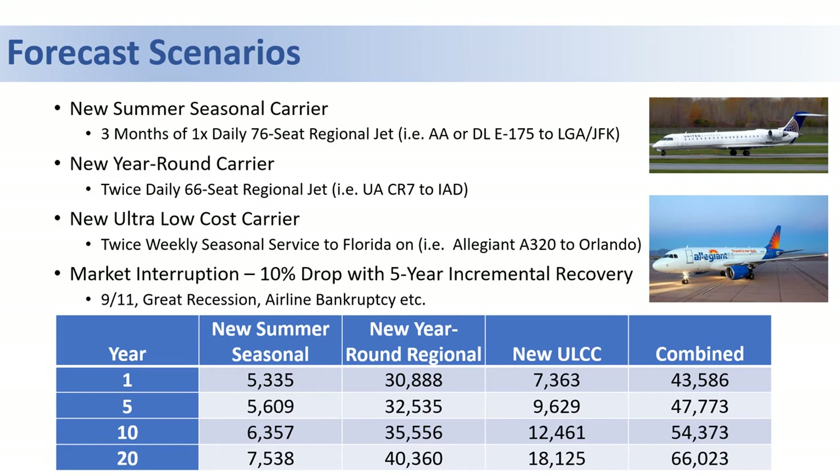In this case, it would consist of three months of one daily regional jet — such as American or Delta — with service to LaGuardia or JFK. The second scenario is a new year-round carrier, such as twice-daily regional jets — for example, United flying CRJ-700s to Washington Dulles Airport.